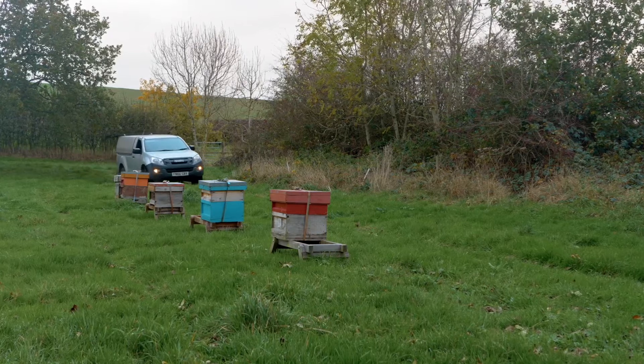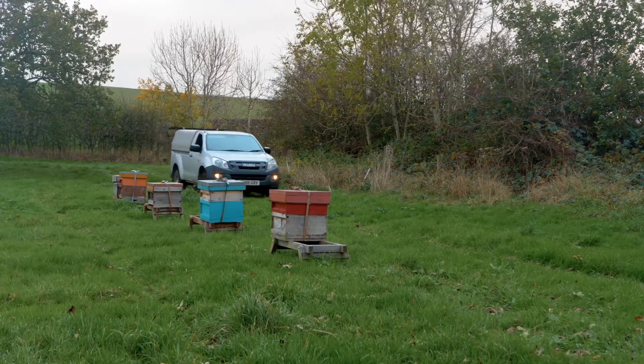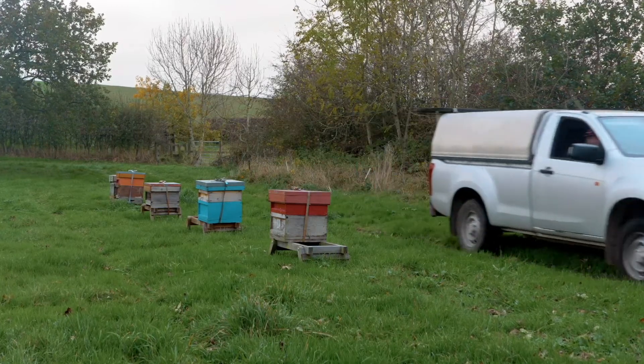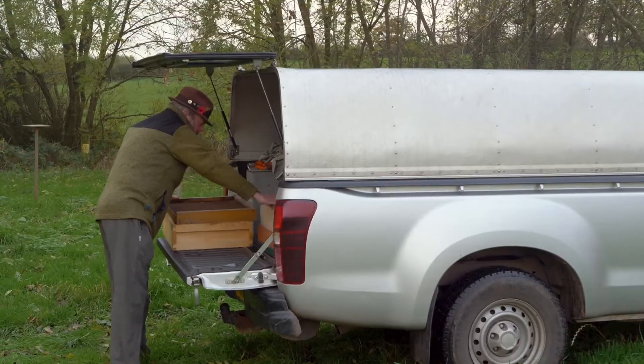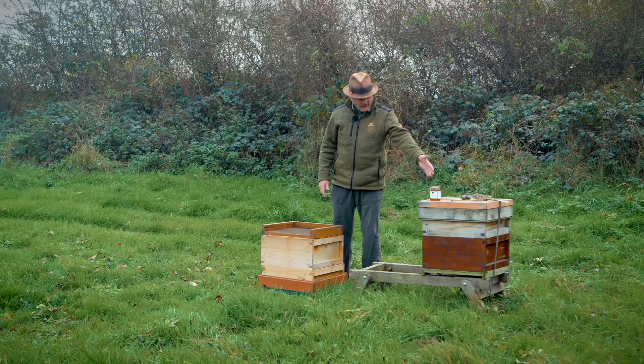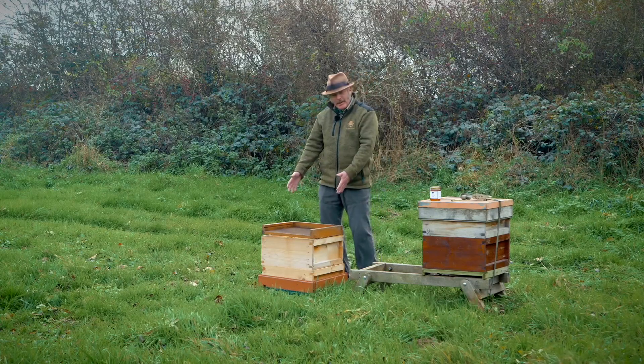The bees live in a hive and it doesn't really matter what the vessel is, but it is a hive. Those hives are essentially surrogate trees and they come in a modular form, so we're able to extend them and reduce them in the way that the bees need them. Here we have the completed national hive — there are bees living in that one, but this is how it's made up.